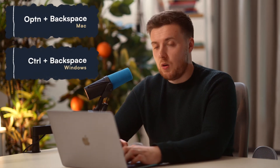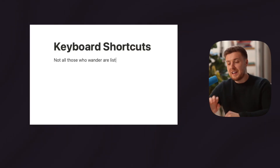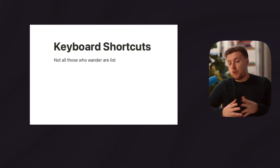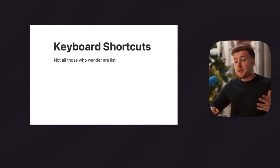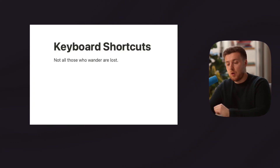The first one is Option and Backspace on Mac, or Control and Backspace on Windows. This allows us to really quickly delete an entire word without having to hit backspace multiple times. So if I typed something like 'not all those who wander are list' and I meant to type 'not all those who wander are lost' — instead of hitting backspace multiple times, I just hit Option and Backspace, delete that last word, and type the new word in its place.